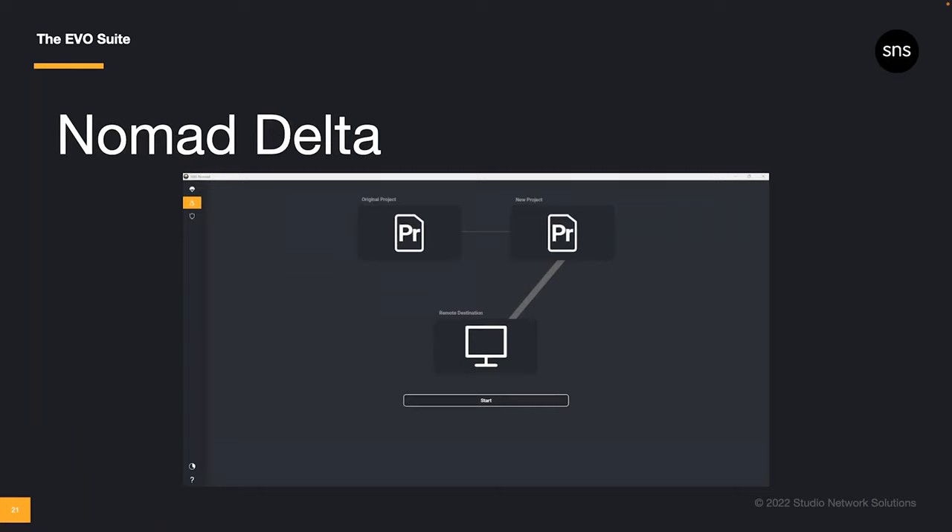Nomad Delta helps ensure that new media from remote users ends up back on your Evo. Here's how it works: the editor selects a Premiere project file. Nomad retrieves the project file as well as any proxies associated with that project. You can then make your edits — working from home over the weekend, on the road, or traveling to your next location shoot — with or without internet connection. Once you've finished editing, just submit your revised project file. Nomad Delta will compare it to the original version, identifying any new media that has been added to the project, and automatically copies that new material to the location of your choice — such as the main project folder on the Evo. Existing media is already on the Evo, all in the same folder structure as the proxies, making it easy to relink in Premiere when the time comes.